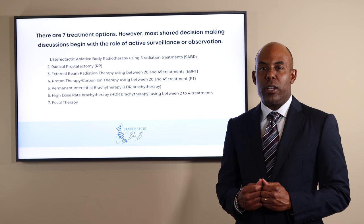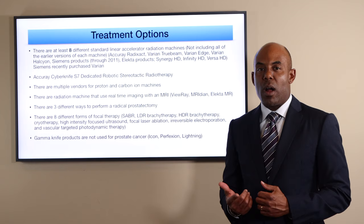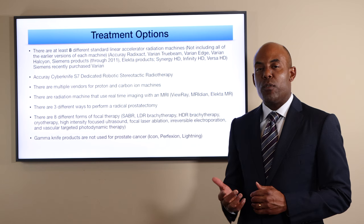Here's a more detailed list of the options, including eight different standard linear accelerator radiation machines, Accuray CyberKnife S7 dedicated robotic stereotactic radiotherapy system, proton and carbon-ion machines, radiation machines that use real-time imaging with an MRI, three different ways to perform a radical prostatectomy, and eight different forms of focal therapy.